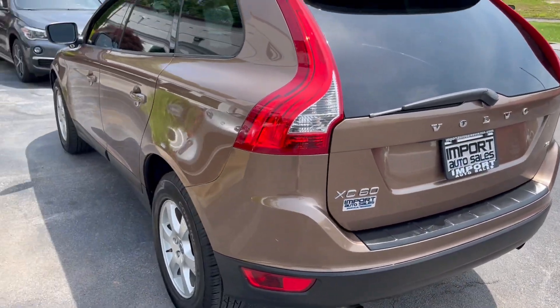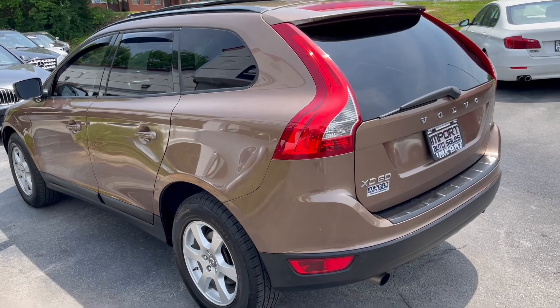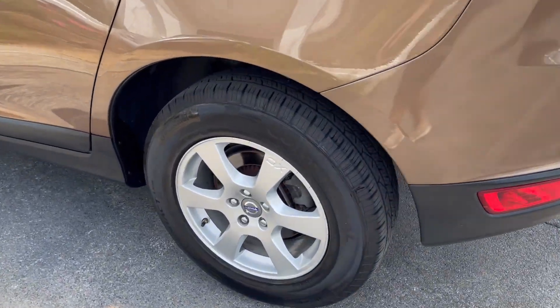Love this color, especially with the higher-end interior option. This one has a brand new set of Continental tires on all corners. Check out this interior — it's two-tone cream with chocolate and white stitching throughout. Lovely interior, and you even get rear air vents.